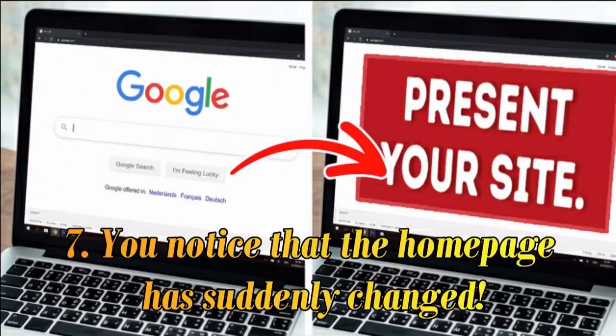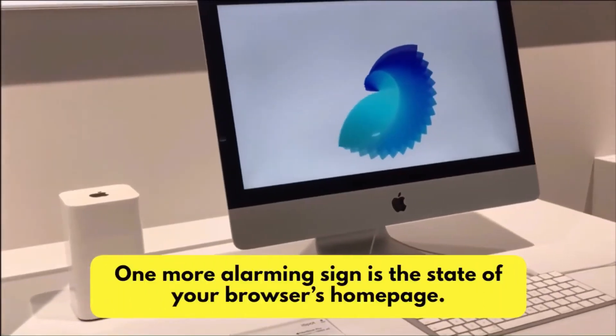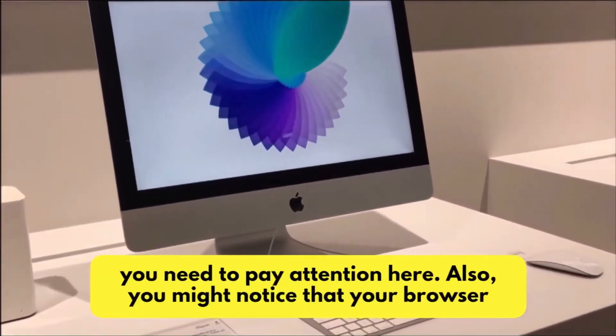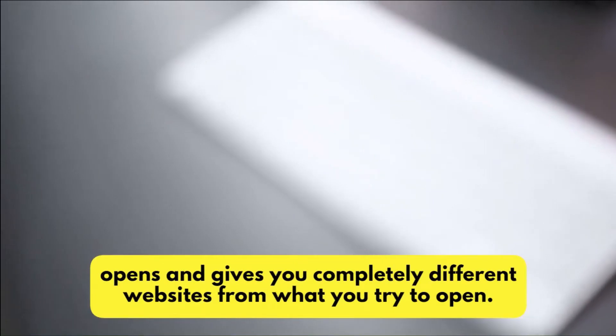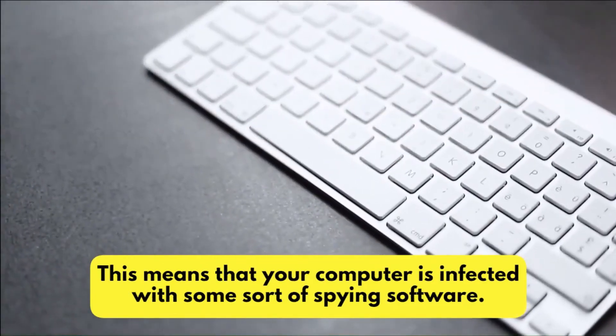Number 7: You Notice That the Homepage Has Suddenly Changed. One more alarming sign is the state of your browser's homepage. If you open it and notice that it's different from what you usually have, you need to pay attention. Also, you might notice that your browser opens and gives you completely different websites from what you try to open. This means that your computer is infected with some sort of spying software.